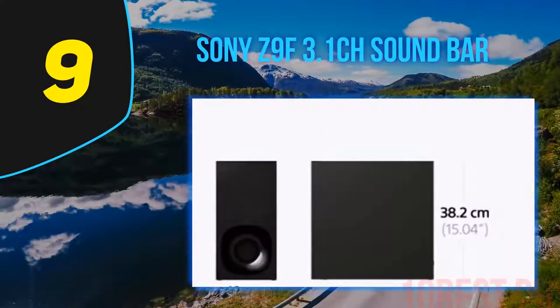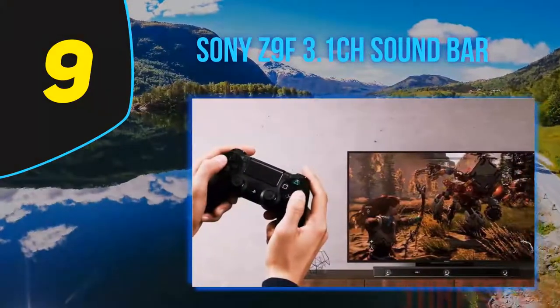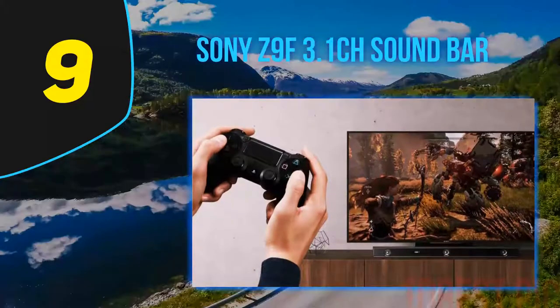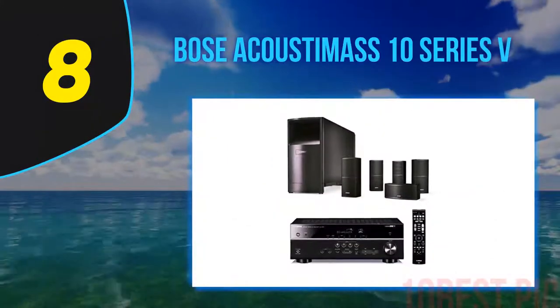The Sony Z9F speakers are really good for those who want an easy living room setup without too much wiring and hassle. These speakers deliver pretty good home theater audio performance and crystal clear sound. That said, these surround sound speakers are not meant for those who want huge amounts of volume or the full Dolby Atmos sound experience.